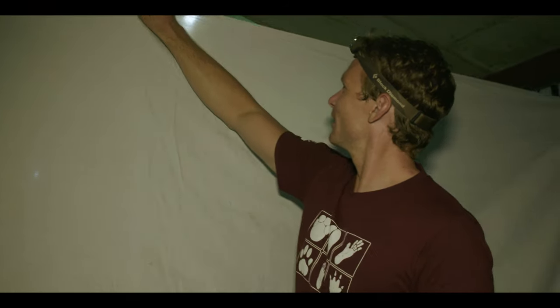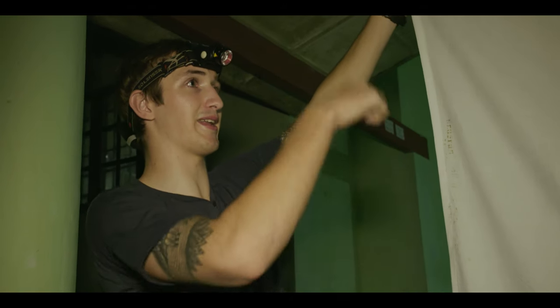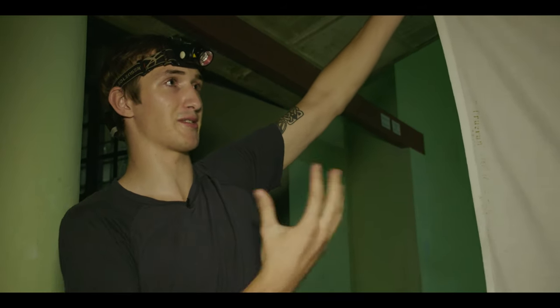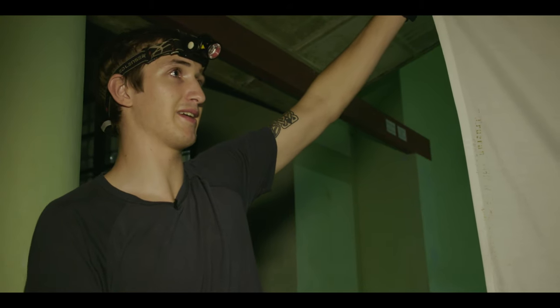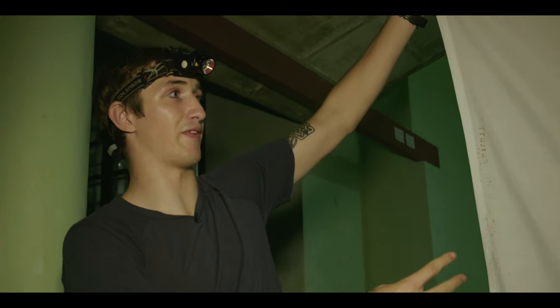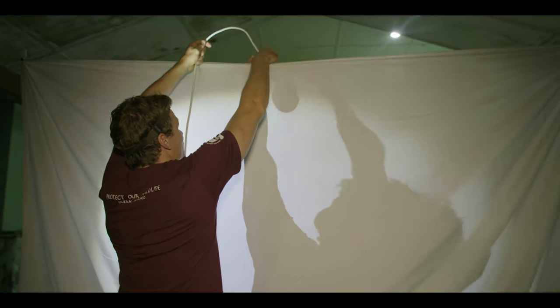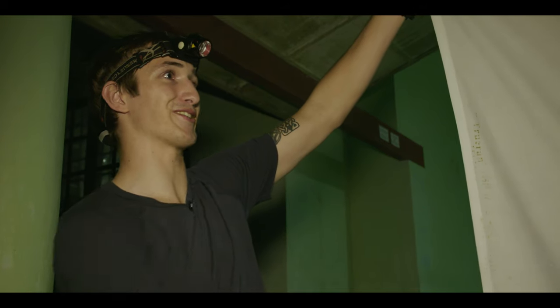How does this thing work? It's quite simple, really. It's just a nice plain white sheet, and behind it we'll put a mercury bulb — a special kind of bulb which doesn't give off any heat but a lot of light. We're going to draw the bugs in from the forest and have them collect on the sheet, giving us an amazing opportunity to see some of the more freaky nocturnal bugs we have here.